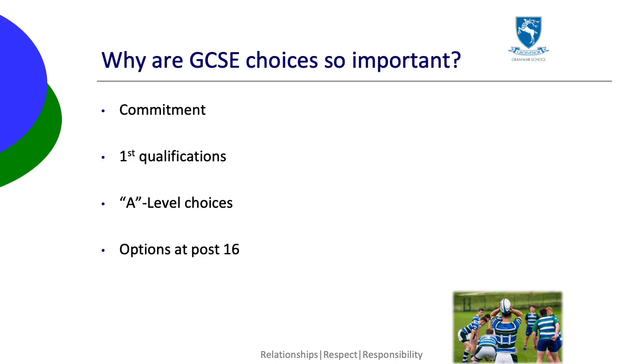GCSE results will also affect which A-levels they can study, or any other options they may be considering after Year 12. It's therefore important that pupils choose subjects they think they might be interested in studying beyond GCSE and keep their options open for future decisions.